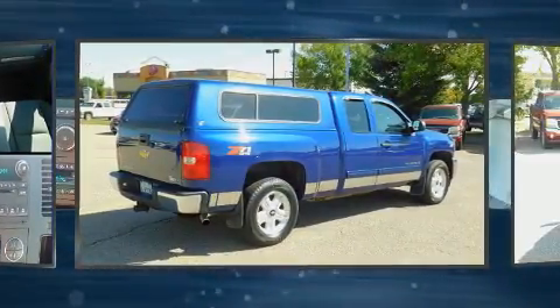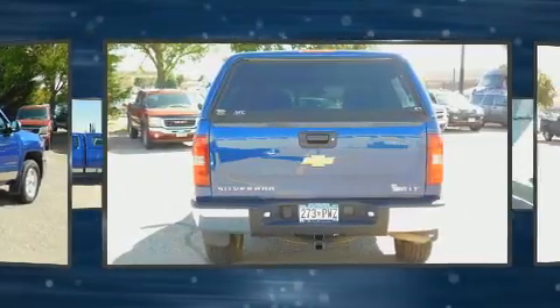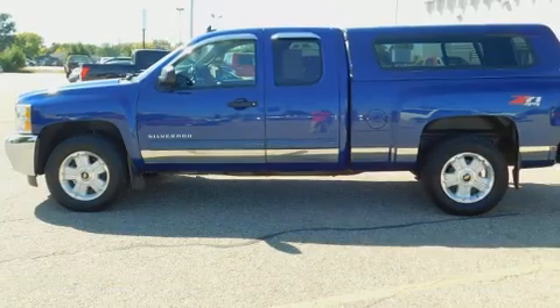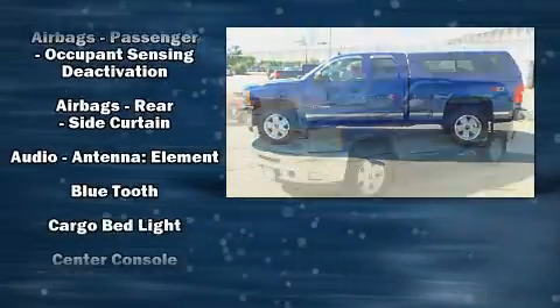A wealth of standard features mean that you no longer have to sacrifice, such as remote keyless entry, one-touch window functionality, a rear step bumper, an outside temperature display, fully automatic headlights, power door mirrors and heated door mirrors, and power windows.